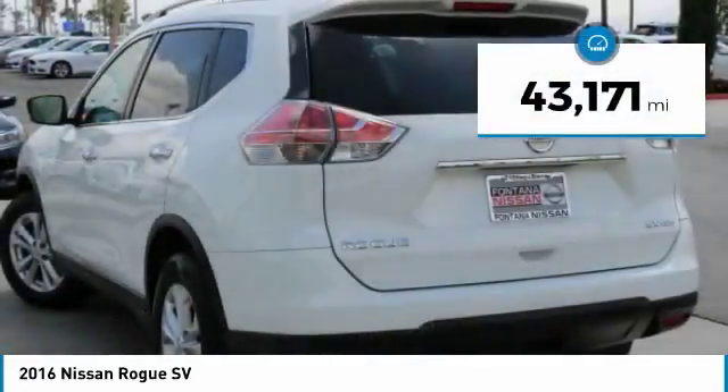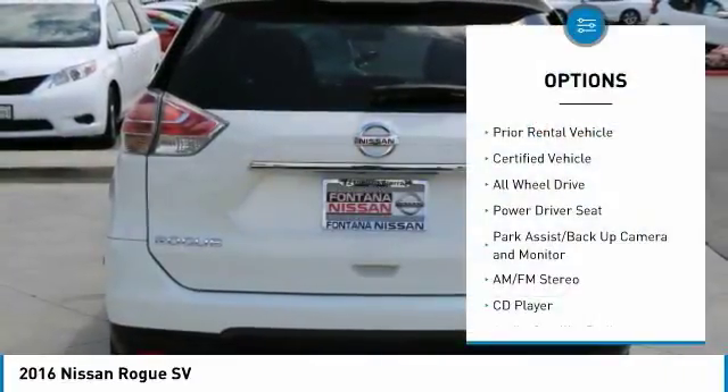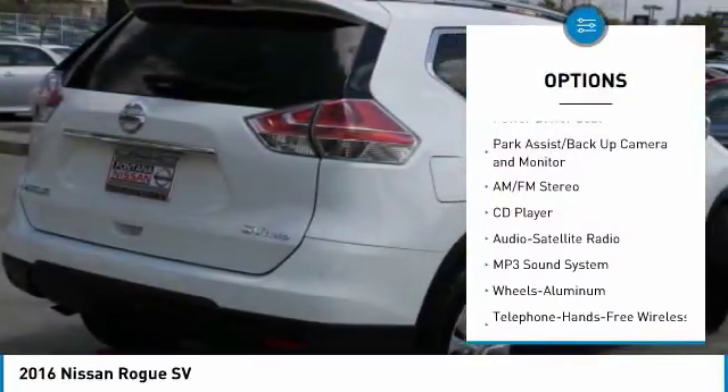This vehicle has less than 45,000 miles. Here are some of this vehicle's great options: anti-lock braking system, traction control, all-wheel drive.